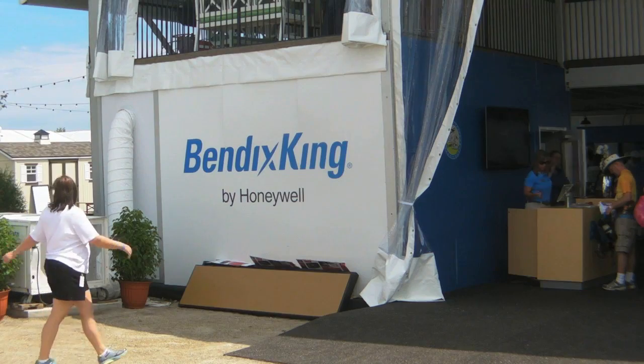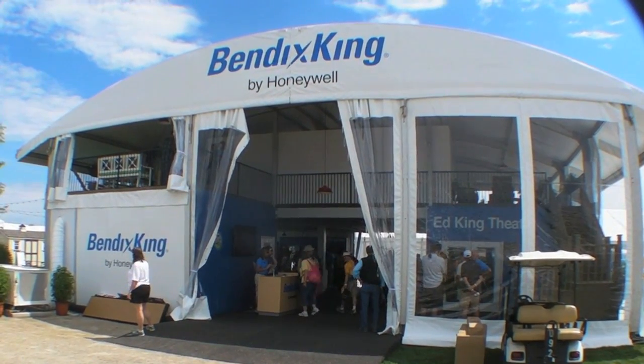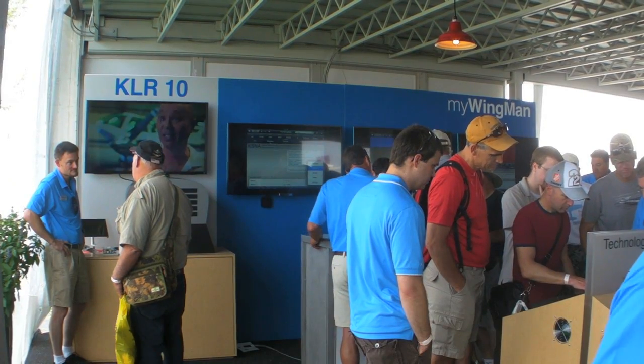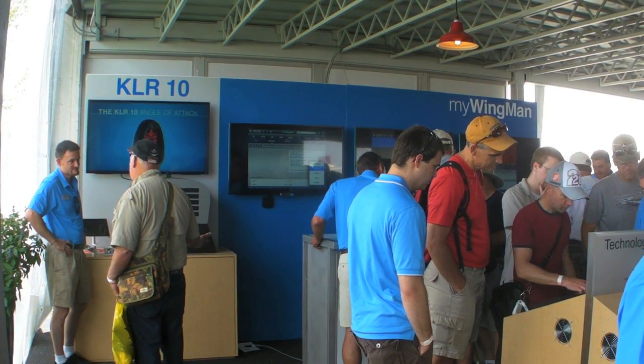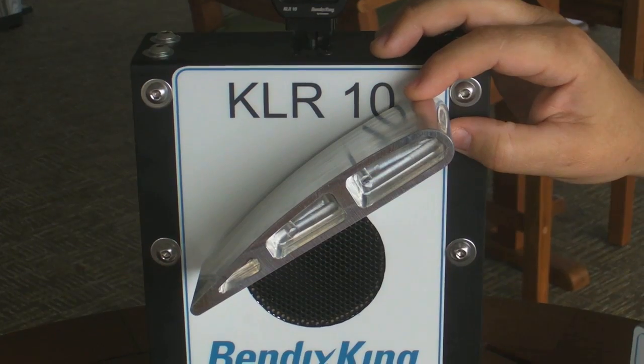Hello everyone, this is Paul Bertorelli reporting from AirVenture 2013 in Oshkosh. Angle of attack indicators have become a hot market item for safety, and here at AirVenture, Bendix King has introduced its own new model called the KLR-10. Here's Paul Hathaway with a full briefing on this new product.